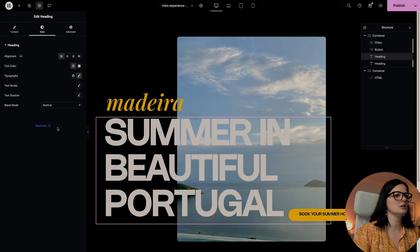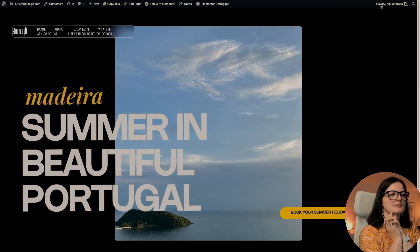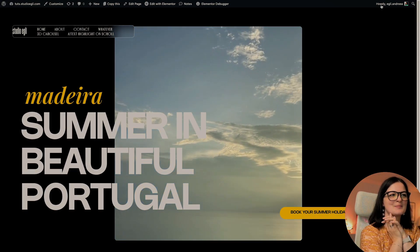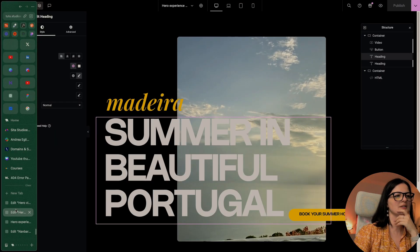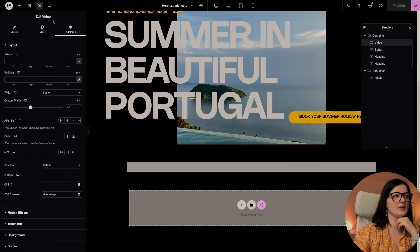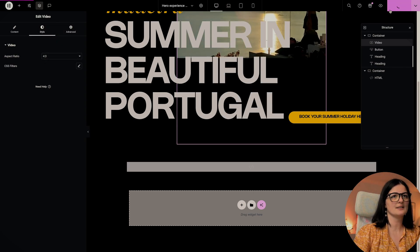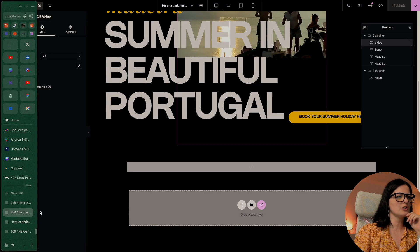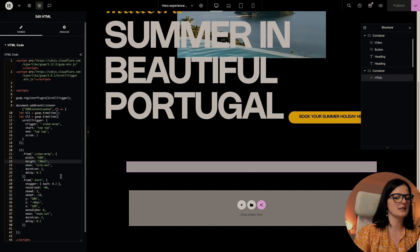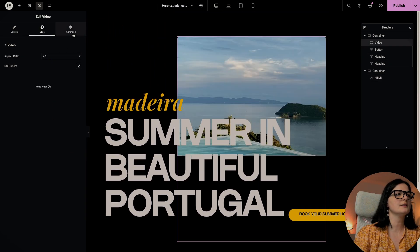I want to change the color of the text a little bit just for the sake of this video — it will look better. Not going all yellow though. Let's see — this is pretty cool and it looks very nice. We have all these options to play with: the video sizes and styles.